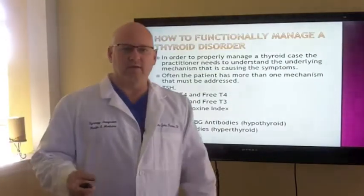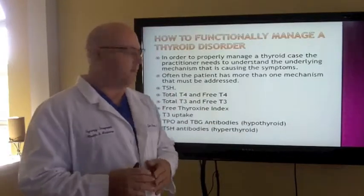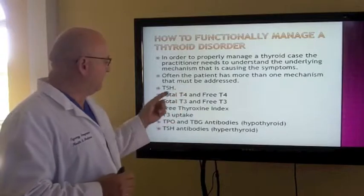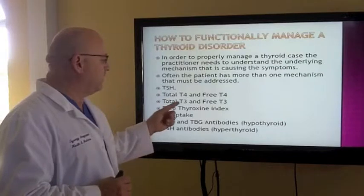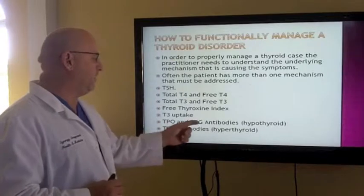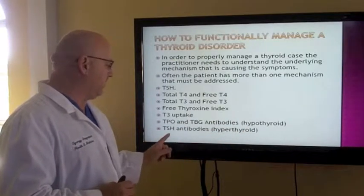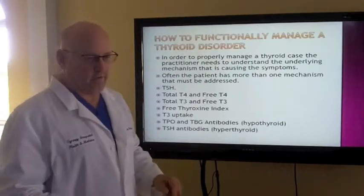To functionally manage your thyroid disorder, you have to look at the mechanisms. You have to measure TSH, total T4, free T4, total T3, free T3, free thyroxin index, T3 uptake, TPO with thyroid binding globulins — that measures autoimmunity causing Hashimoto's — and TSH antibodies if you're having a lot of signs of hyperthyroidism.